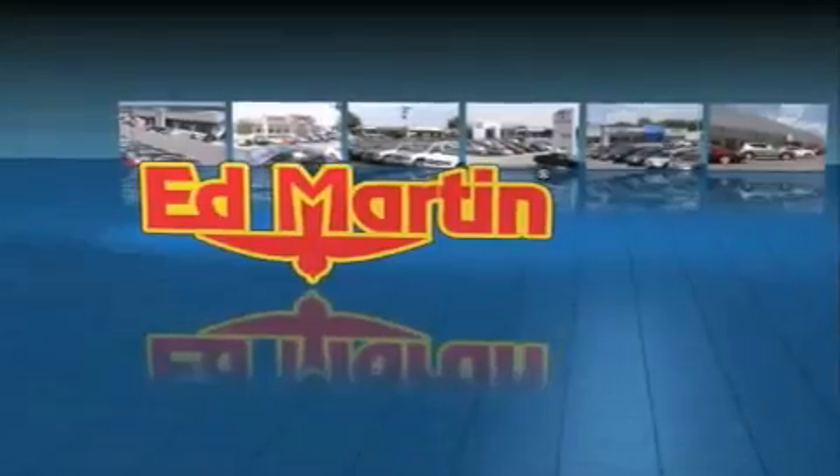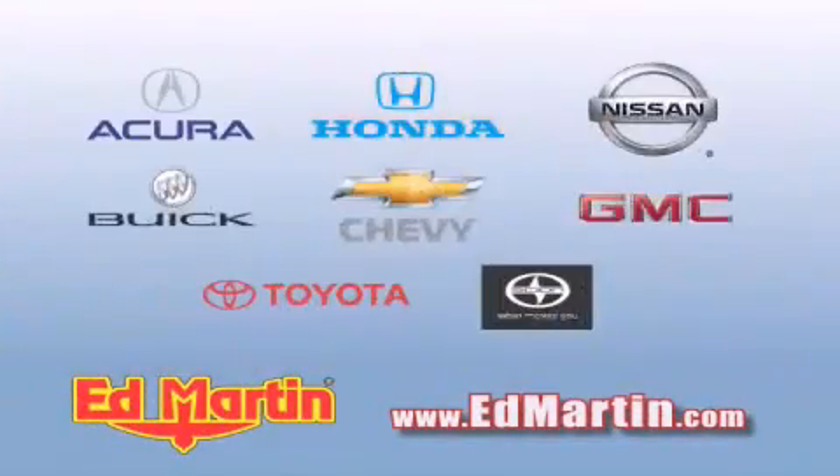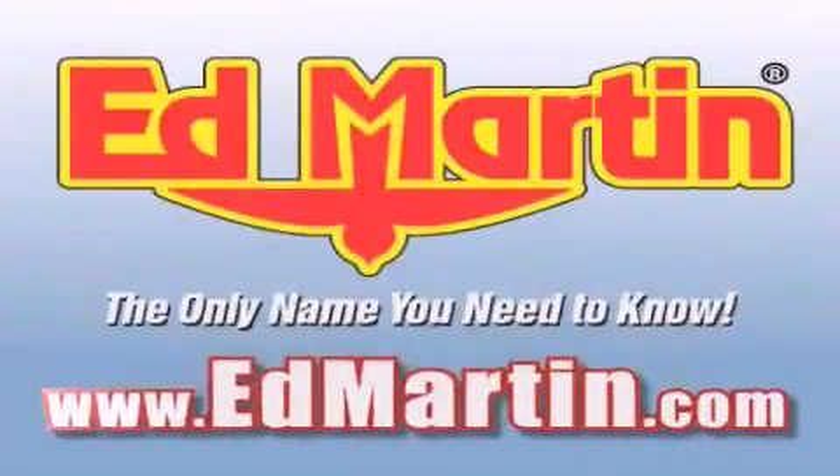Ed Martin — the only name you need to know for all your transportation needs. 6 convenient locations, 9 different manufacturers, over 3,000 new and used vehicles, all online at EdMartin.com. Log on to EdMartin.com today.